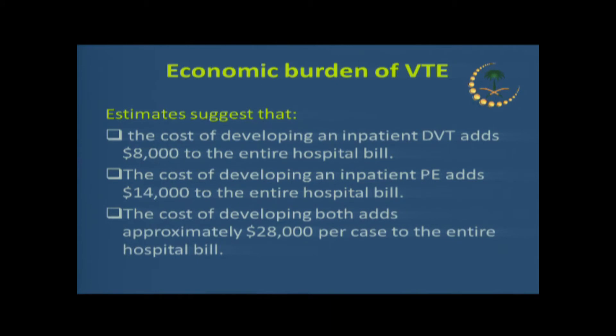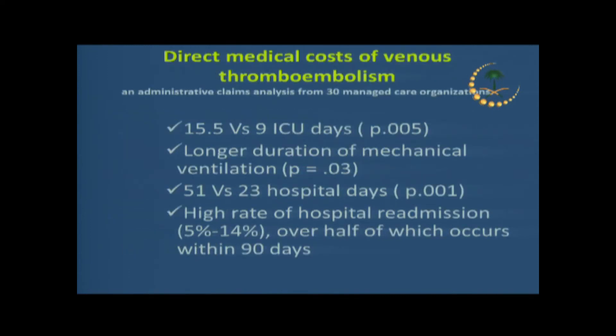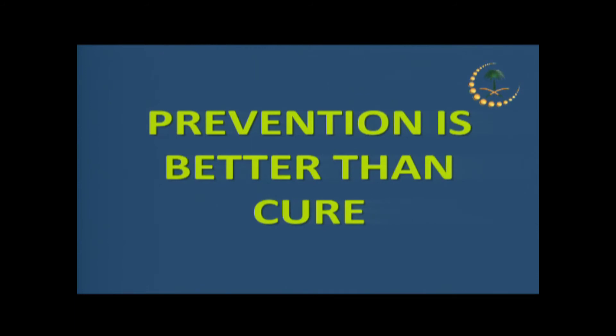Developing VTE increases costs significantly — if a patient has both DVT and PE, costs can reach up to $20,000 in U.S. data, and it's probably even more expensive here. The cost comes mainly from increased length of stay: patients who developed VTE spent 15.5 days versus 9 days for those who did not — about 6 to 7 extra ICU days. There will also be longer duration of mechanical ventilation. Overall hospitalization length increases from around 23 to 51 days, and these patients have a higher probability of readmission after discharge.